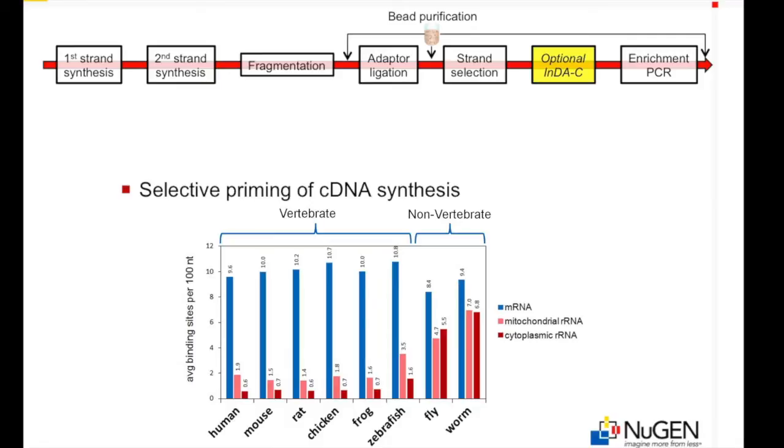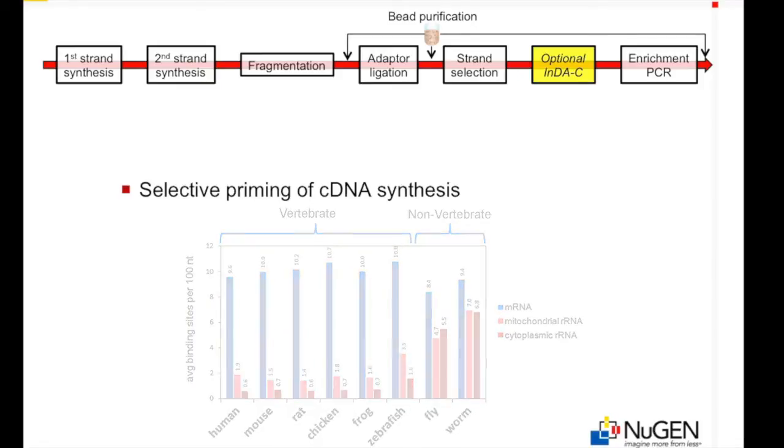It is not recommended for lower eukaryotes in the animal kingdom, such as Drosophila and C. elegans, nor should it be used for plants or prokaryotes.